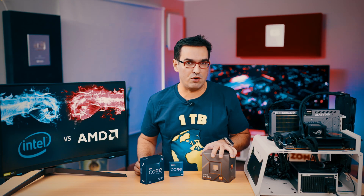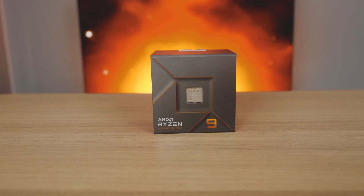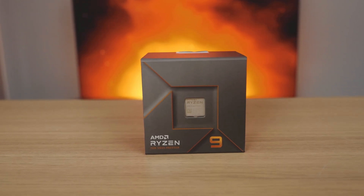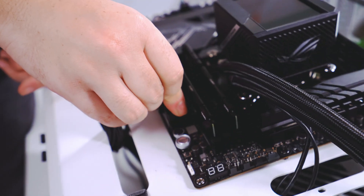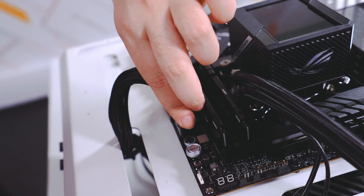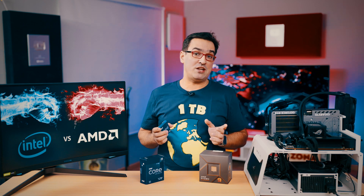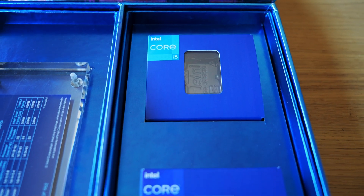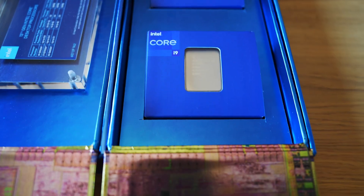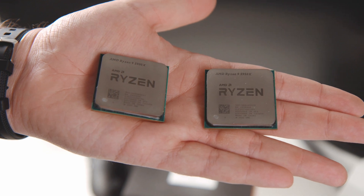In conclusion, if you want to future-proof your computer, you'll be better prepared with a Ryzen 7000 processor, as it offers both DDR5 support and PCI Express 5.0 for both your GPU and SSDs. A 13th Gen Intel Core CPU will give you about the same benefits, except that your SSD slots will be limited to PCI Express 4. If you need to keep your budget in check, you might want to get an Intel Core processor from the 12th or 13th generation paired with a DDR4 motherboard, or do the same with a Ryzen CPU from the 5000 series.